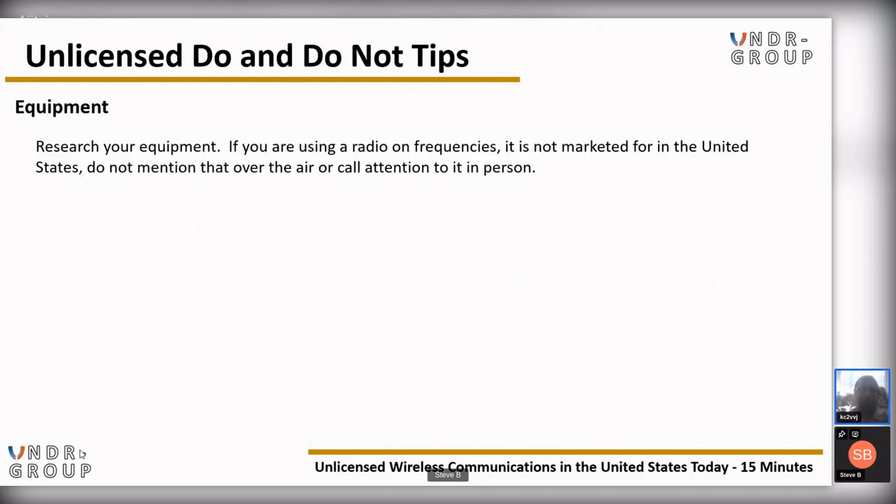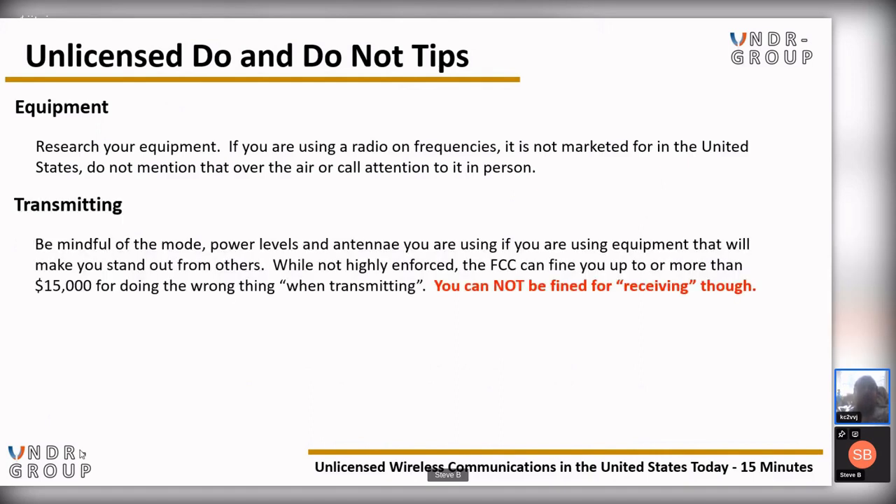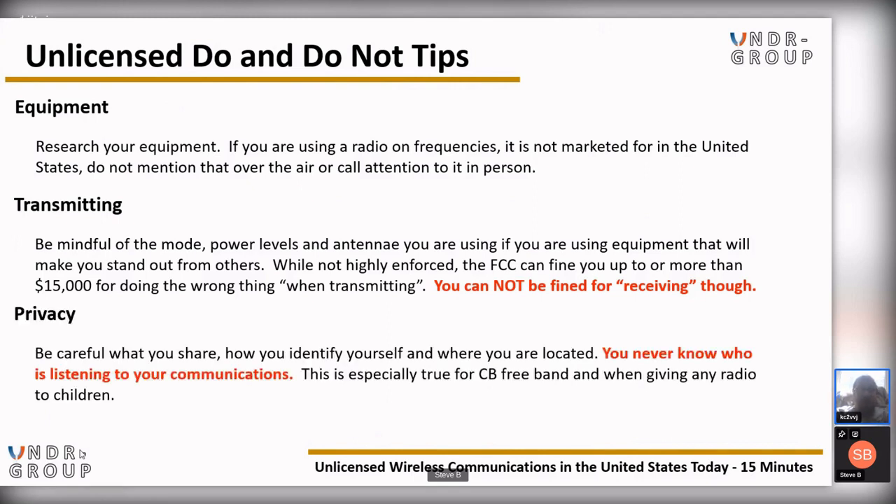Some important dos and don'ts: research your equipment — if you're using a radio on frequencies it is not marketed for in the United States, do not mention that over the air or call attention to it in person. Be mindful of the mode, power levels, and antenna you're using if you're using equipment that will make you stand out. While maybe not highly enforced, the FCC can fine you up to or more than $15,000 for transmitting improperly. You cannot be fined for receiving in the United States. Regarding privacy: be careful what you share and how you identify yourself and your location — you never know who is listening, especially on CB freeband or when giving a radio to children.